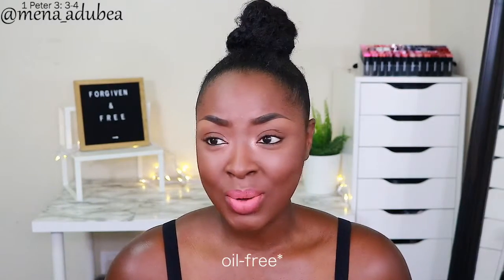Welcome back to my channel! Today I'm going to be showing you my easy tips and tricks to get an oil-free face for as long as possible. I can't guarantee how long your face will stay oil-free — it depends on you, your skin, and your pores.